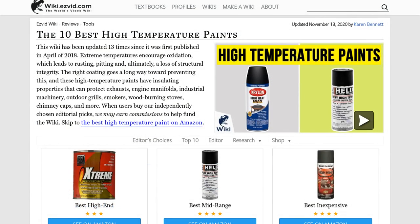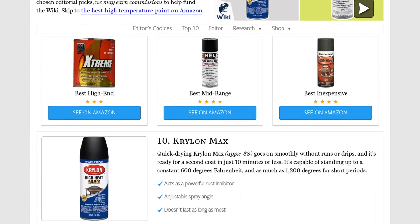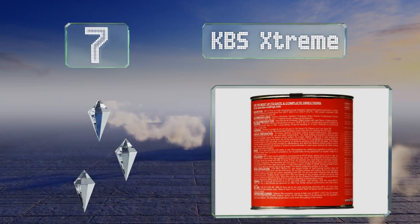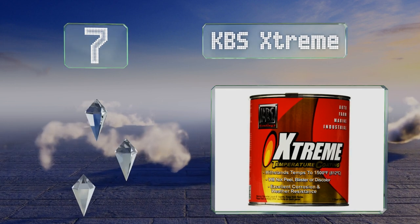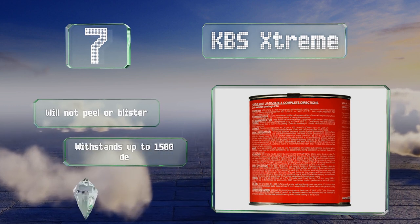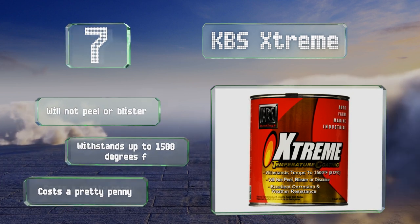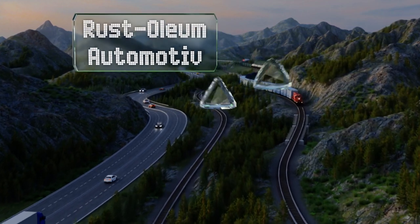At number seven, a popular choice with hot rod enthusiasts, KBS Extreme is available in 10 attractive colors and is specially formulated to protect metal surfaces. It's recommended to use two thin layers on top of the company's matching primer. It won't peel or blister and can withstand up to 1500 degrees Fahrenheit, but it costs a pretty penny.